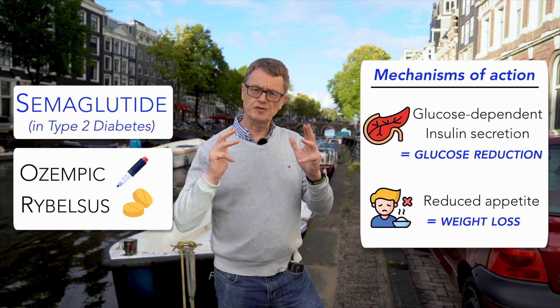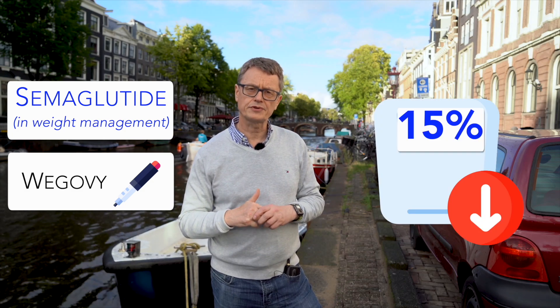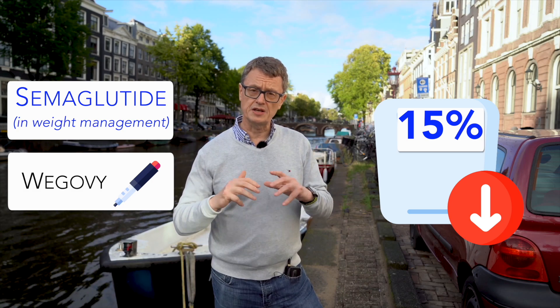In terms of that weight loss, we're seeing up to about 15% weight loss on average. And more recently, we've seen that in people with obesity, there are actual reductions in stroke and heart attack by using this agent.